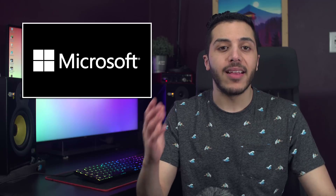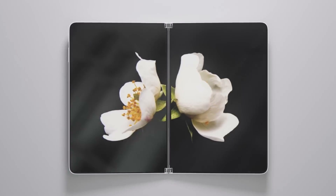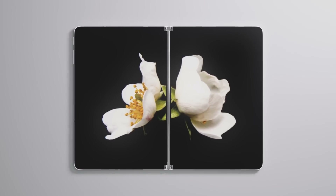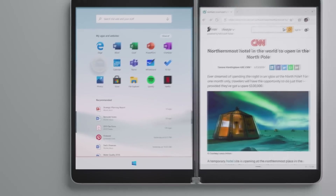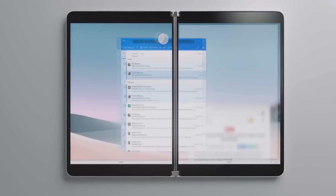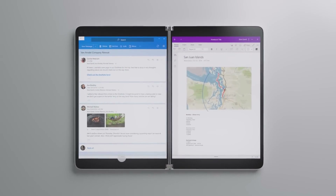Moving on to some Microsoft news. Earlier this month, the company showcased their prototype for the Surface Neo — a dual 9-inch screen, small form factor laptop. With it, they also said that they would come out with a new version of Windows 10 optimized for that form factor called Windows 10X. We didn't have any extra information about the new OS at the event, but that changed over the weekend.